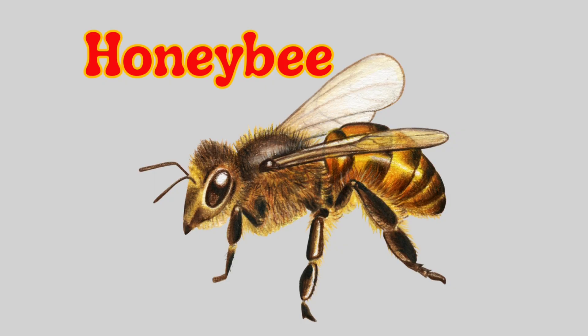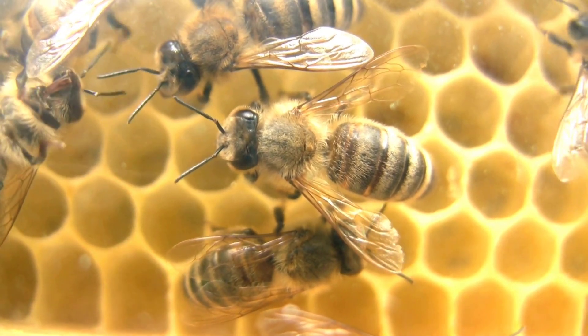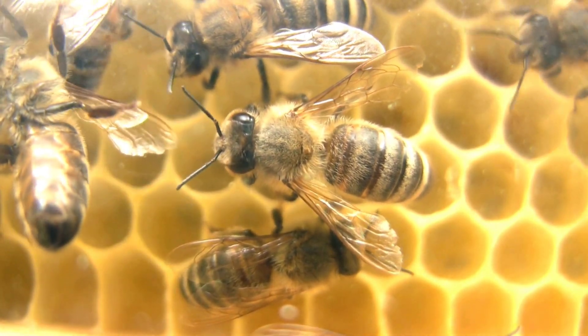Honeybee. A honeybee is a small flying insect that makes sweet honey and lives in a beehive. It also helps flowers grow by spreading pollen from one flower to another.